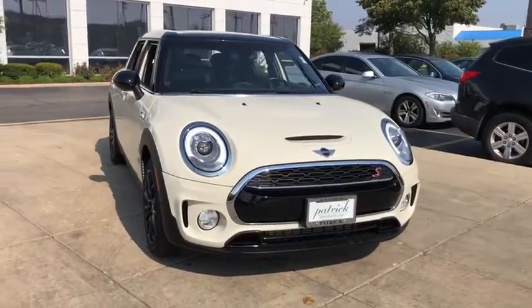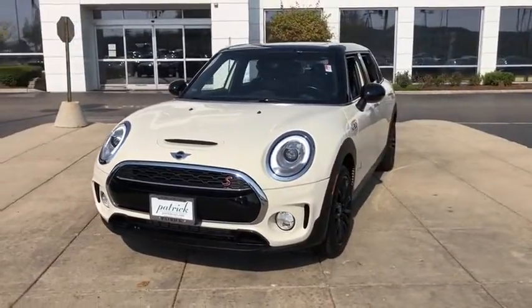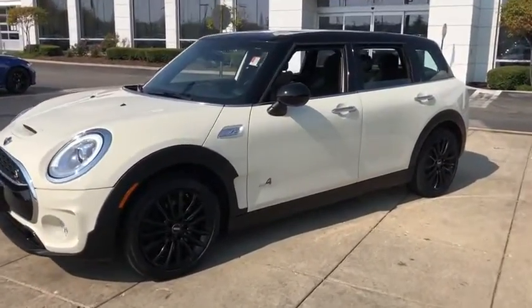Take a ride in the 2017 Mini Cooper Clubman. The Mini Cooper Clubman is a longer version of the regular Mini with a larger back seat and more cargo space. Fuel economy on the Clubman is excellent, ranging from 29 to 33 mpg.